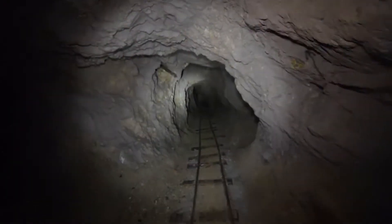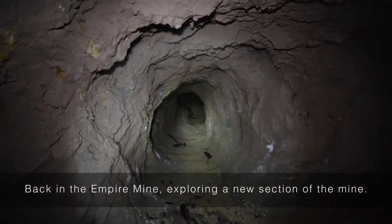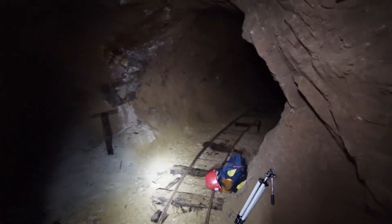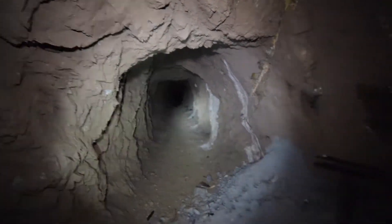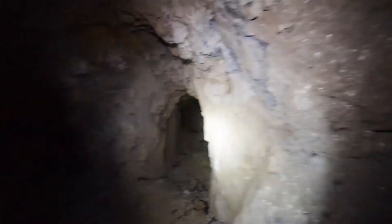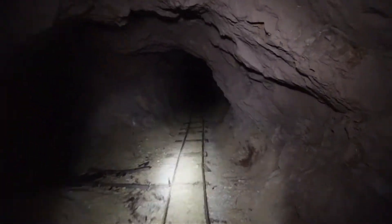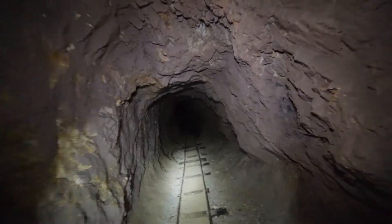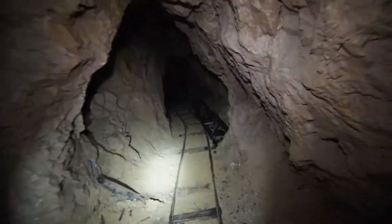We're exploring another drift tunnel on this level — it's off that direction, tunnel that direction, and then if we come back here, that's where we came from, toward the incline. There are tunnels in every direction. We're going to check this one first; we think this is a way to circumnavigate the collapse at one of the intersections we saw up here.